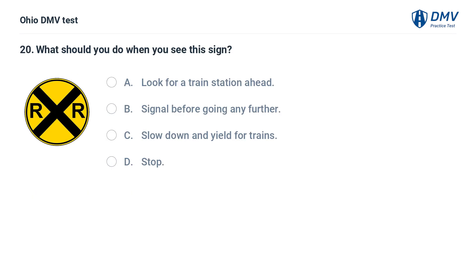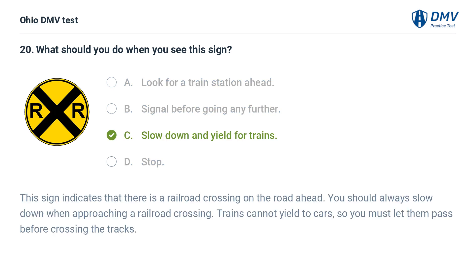What should you do when you see this sign? A. Look for a train station ahead. B. Signal before going any further. C. Slow down and yield for trains. D. Stop. The answer is C: Slow down and yield for trains. This sign indicates that there is a railroad crossing on the road ahead. You should always slow down when approaching a railroad crossing. Trains cannot yield to cars, so you must let them pass before crossing the tracks.